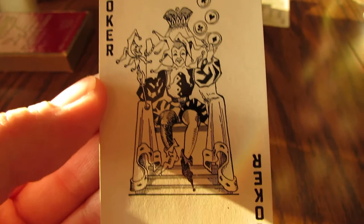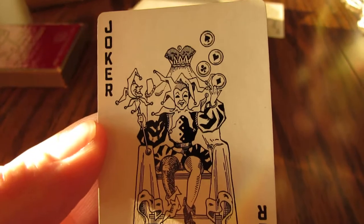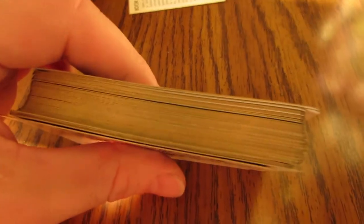For example, here's a Joker which is pretty cool — you don't see Jokers like that much anymore. These cards are as close to perfect shape from the 30s as you can get. They have gold outlines.